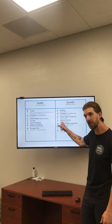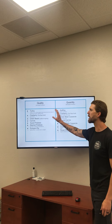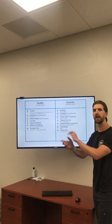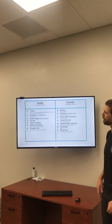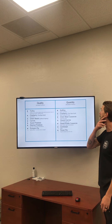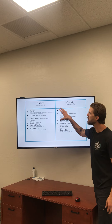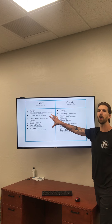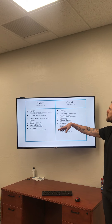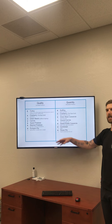Now let's shift our minds over to the decreased quantity side of the chart. We've got a yin and yang situation here. Everything we talked about on the quality side is what we want to build our plate with first. If we build a plate with turkey, cranberry, green beans, carrots, sweet potatoes, mashed potatoes, and pumpkin pie, we're not going to have much room for anything else — but if you're going for a second or third plate, let's keep these next items to a minimum.